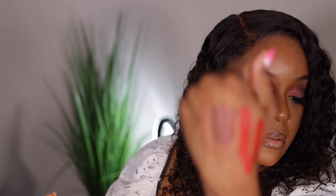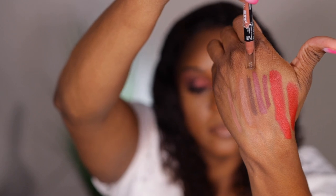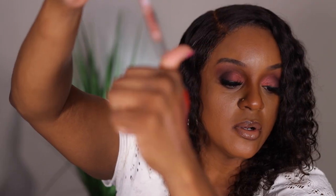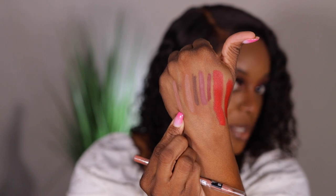So let's swatch what we've got. We have Rosewood, Chai Latte, and Sandstorm. Rosewood is the brown, Chai Latte is the medium brown, and Sandstorm over here is the nude shade. Sandstorm is going to be perfect for filling in your lips rather than as a liner.